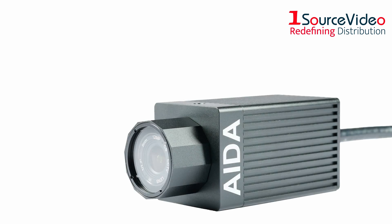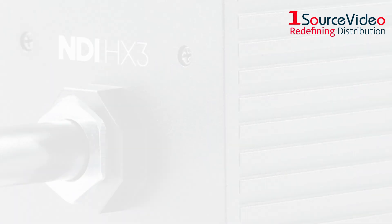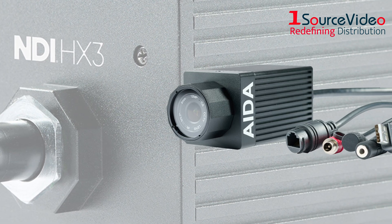But wait, there's more. If you're looking to take your next production outdoors, then you need the UHD NDI 3 IP67 camera — mirroring the 300 model's quality and features.